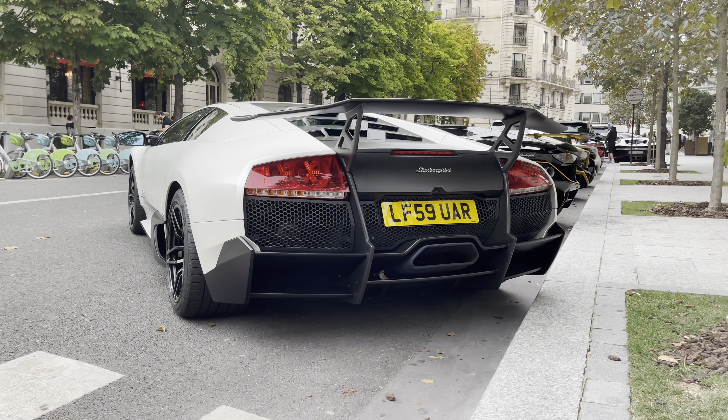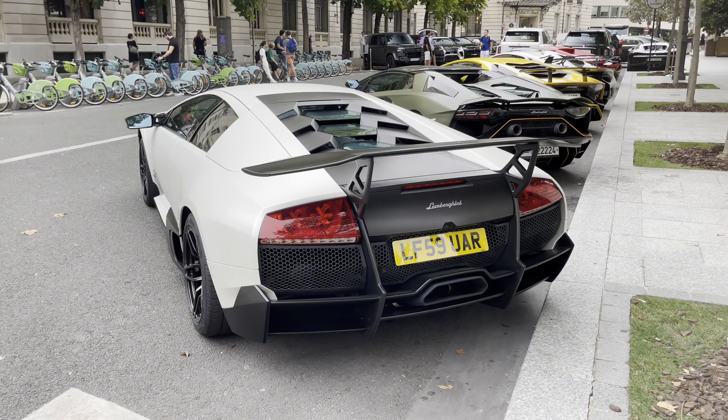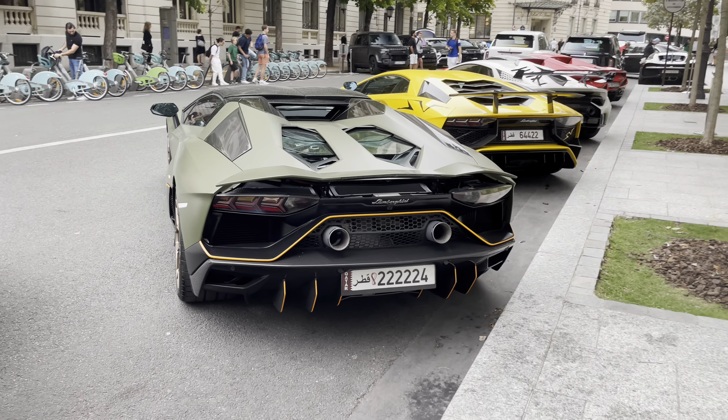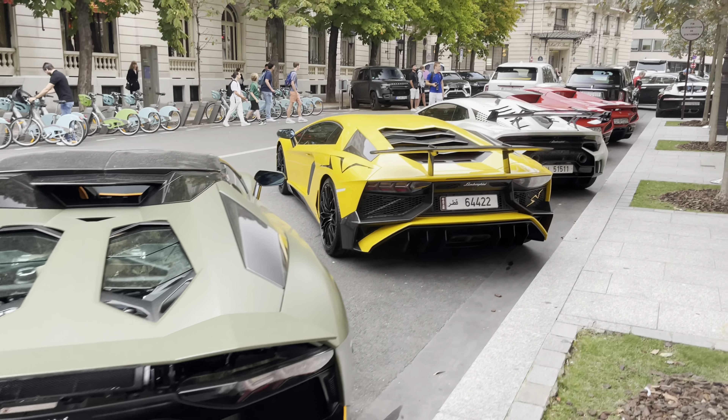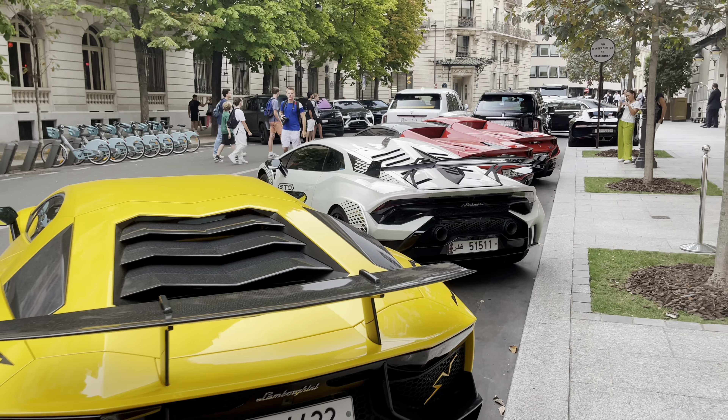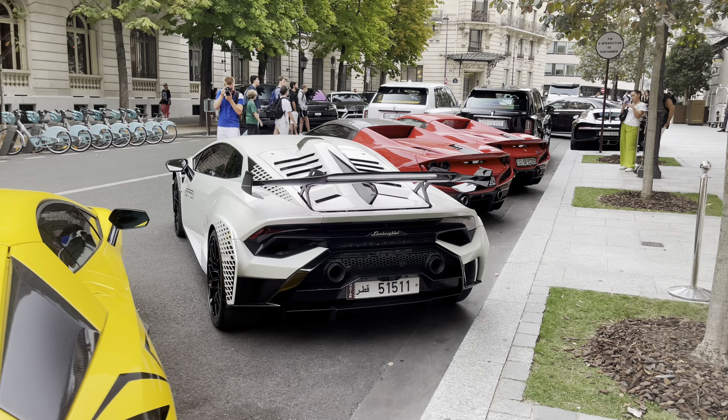Guys, in the comments below let me know which one is your favorite Lamborghini: the Murciélago SV, the Aventador SV, the Aventador Ultimae, or the Huracán STO.